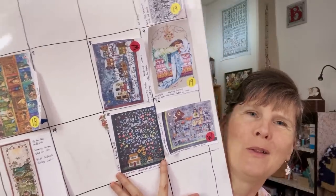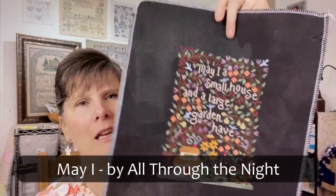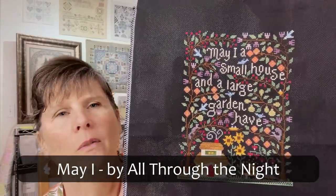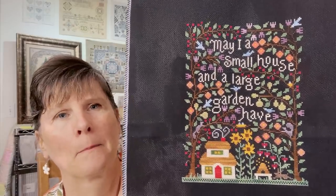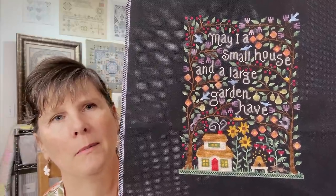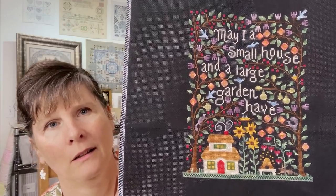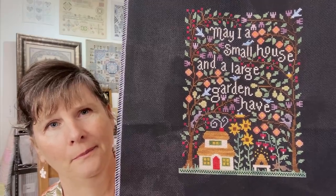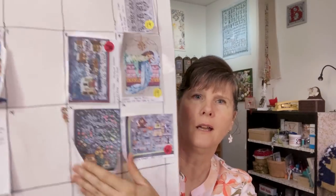May 15th is May I by All Through the Night. Mine is on 18 count black Aida. It called for over-dyed cottons — some Gentle Arts, some Weeks Dye Works, some Classic Colorworks. I had a few in my stash; for the rest I pulled the DMC equivalent listed on the pattern and chose a similar color from my stash. That one is finished, so we can take that one off.